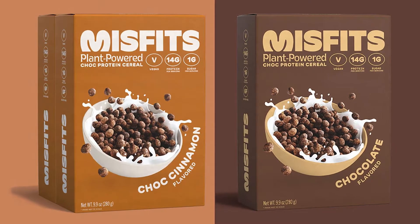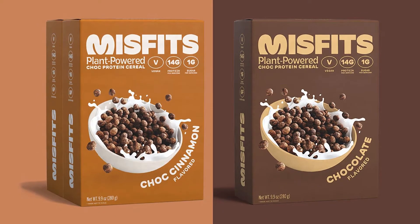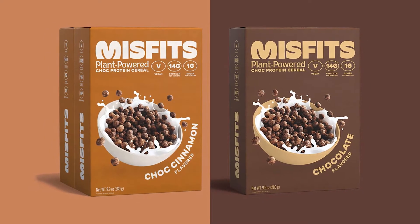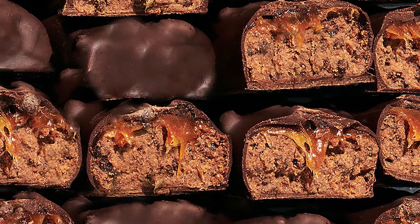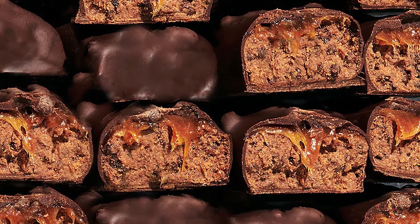The nutrition profile of Misfits protein cereal is actually quite similar to that of the Misfits protein bar. It's not identical but close — for example, the chocolate caramel flavor has marginally more protein at 16 grams and slightly more calories at 183. It's a nice consistency, as the macro balance you get in the bar will be something fans are familiar with and will see in the cereal.